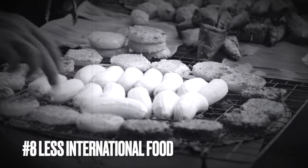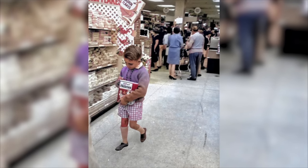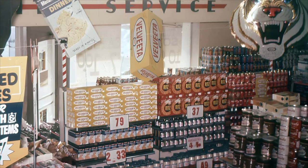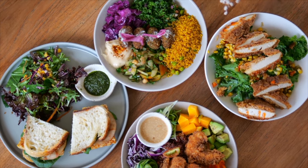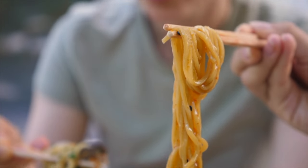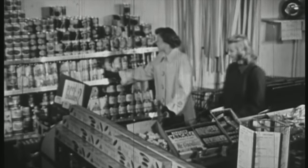Number eight: there were fewer international food options. American grocery stores in the 1960s generally had fewer international food options compared to today. The variety of available products was more limited, with a focus on domestically produced items. Importing and showcasing international foods was not as widespread as in contemporary stores. The cultural diversity in food choices we see today, with a wide range of global options, reflects shifts in immigration, trade, and consumer preferences over the decades. Overall, the 1960s American grocery shopping experience had a more localized and less diverse selection of international foods.